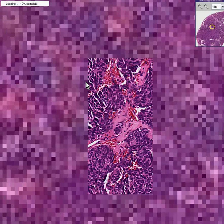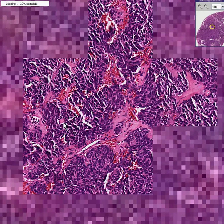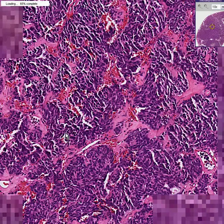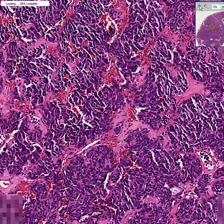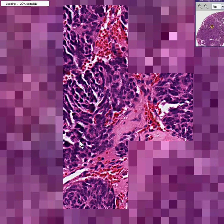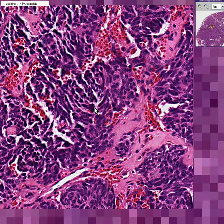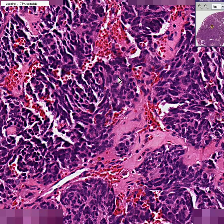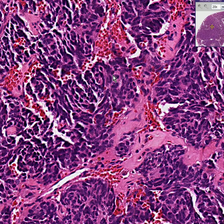The first classic feature is that there is such minimal cytoplasm in the oat cell that whenever you see a nest of cells like this, it looks like it's 99% nuclei. Secondly, because they are very small cells and often round, you can see why we might mistake them for lymphocytes on low power. But on high power you can see they are just irregular nests of cells growing in all directions.